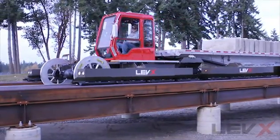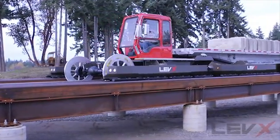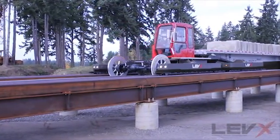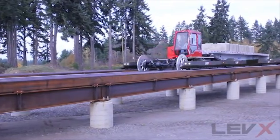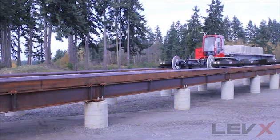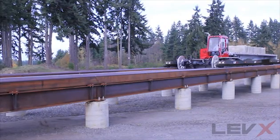We've used Jersey Barrier concrete blocks, each weighing 3,800 to 4,000 pounds, to simulate that load. What the demonstration system proved for us was that the technology is completely scalable, from the small passenger systems that we demonstrated early on to this heavy-duty freight system.